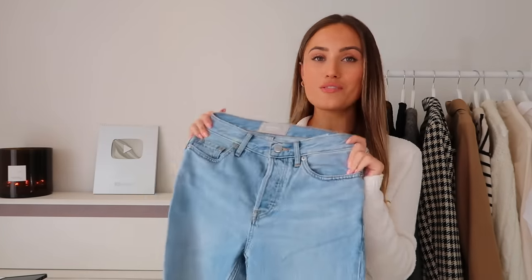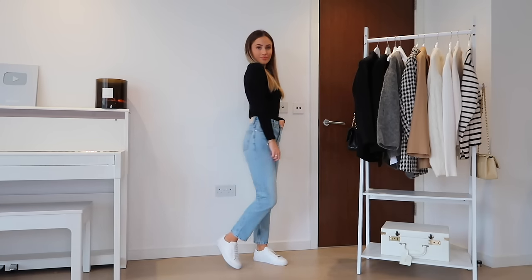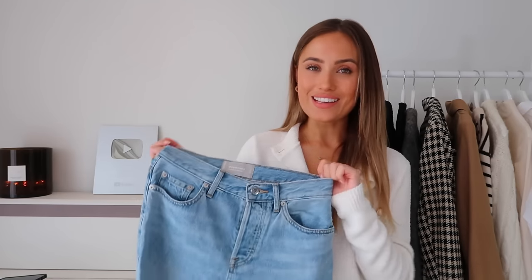Next up, classic mum jeans from Everlane. I love Everlane denim — the fit and quality is insane. As you can tell, I don't really wear color; I'm very happy in my neutral zone, so this is about as colorful as I get. But jeans and denim are a really nice way to inject a bit of color into your wardrobe. The combination of blue and camel or blue and neutrals is so beautiful. I wear these in a 24 crop.